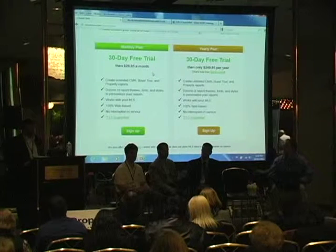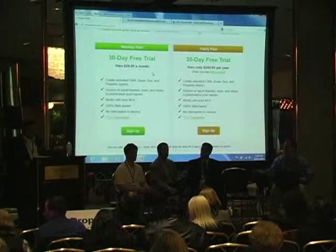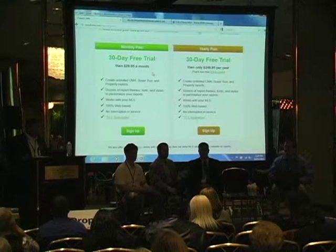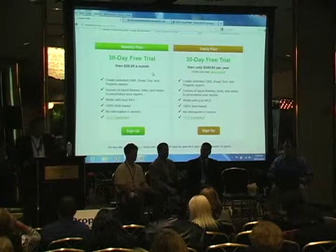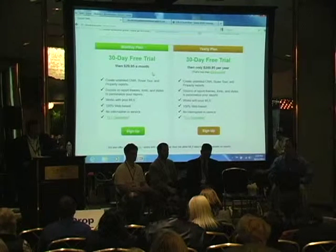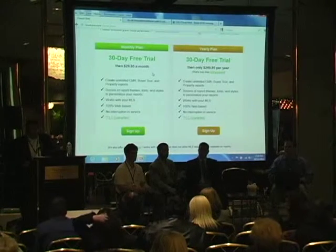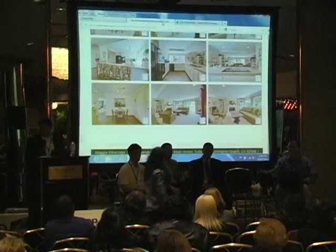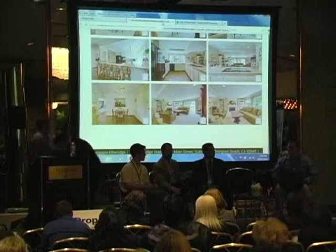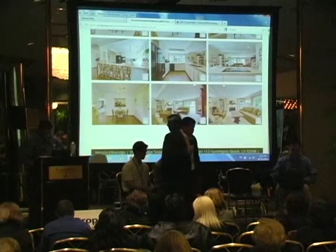The first 30 days are free — we don't even charge your credit card. At day 20 we send you a reminder email asking if you really want to use this. We make it very simple and easy to get signed up. Any questions? Greg, come on down. Any questions about Cloud CMA from the audience?